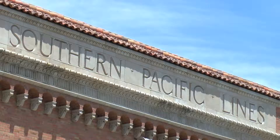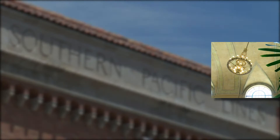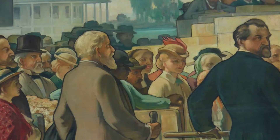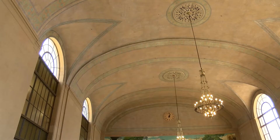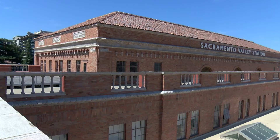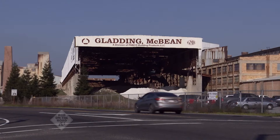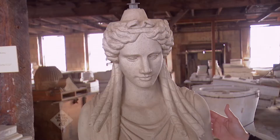Coming up on Rob on the Road, a decade of destinations — the best of ten seasons. It's amazing architecture, and Northern California has some of the most marvelous and stunning structures in the Golden State. Let's discover the dazzling details inside the restored and modernized Sacramento Valley train station, plus a private tour inside Gladding McBean in Lincoln, where famous facades are created and shipped around the globe.